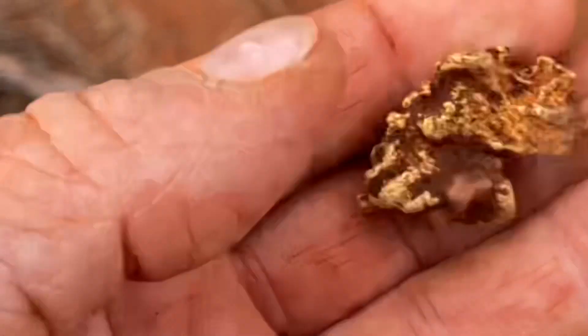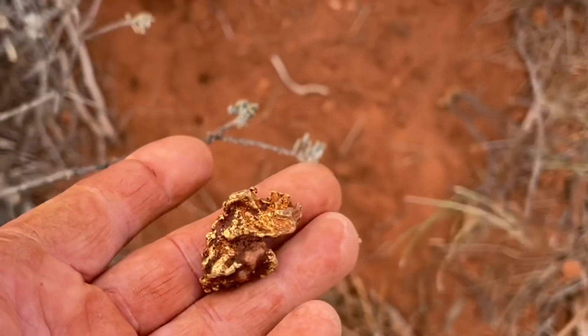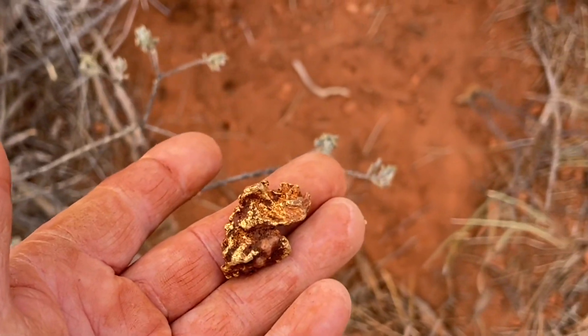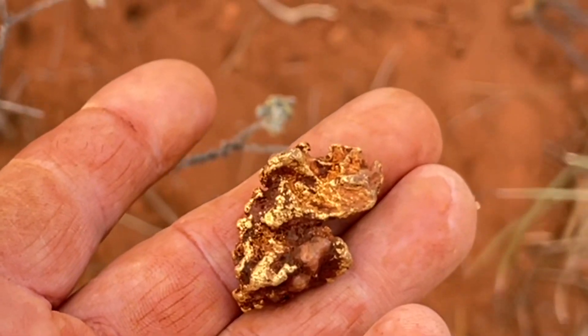I don't know how much it weighs, but it's heavy. It's got a bit of quartz on it, but it's 90% gold. So I'm very pleased — this has been a good week. And there you go, fellas: don't think if it's rubbish, walk on. Just give it a dig. Just give it a check.